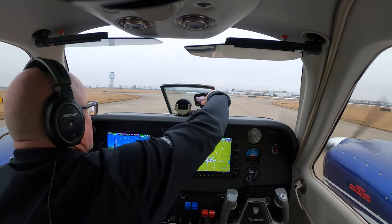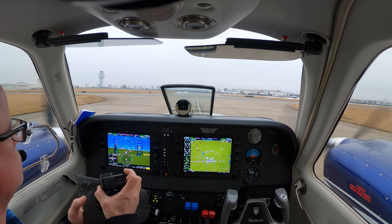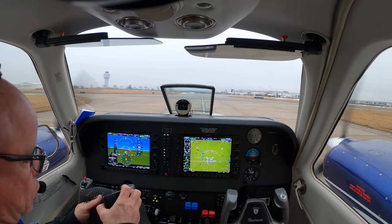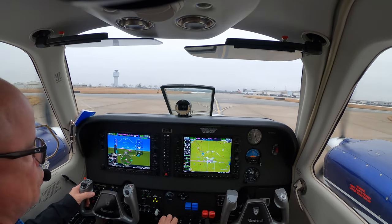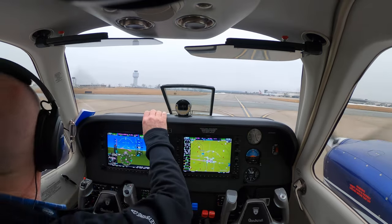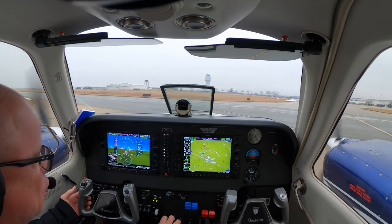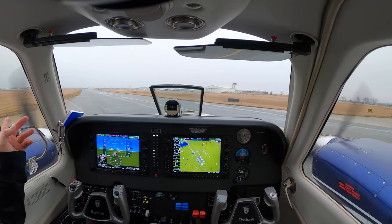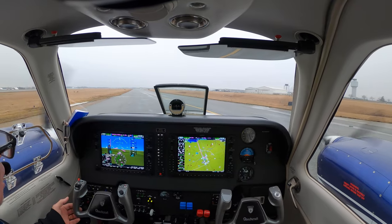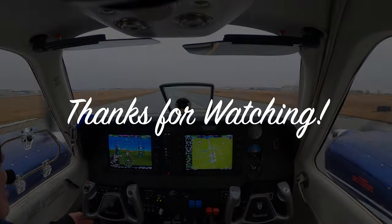Alright, well thanks for riding along. Be sure to like, share and subscribe. And look, our spacing was good — that guy still got plenty of room, he was able to slow. Thanks for watching. We'll see you on the next one.